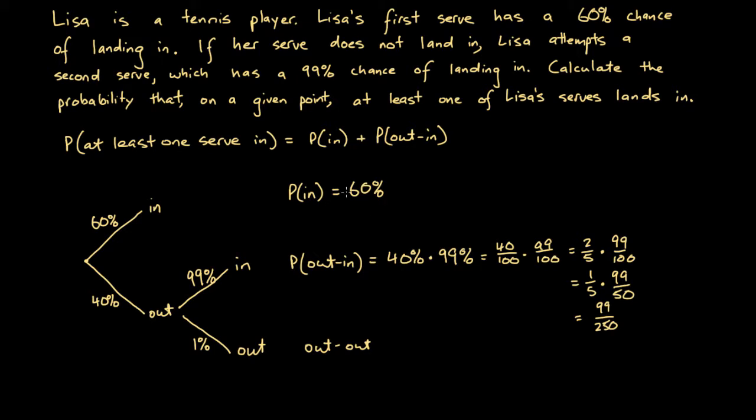Converting the probability of 'in' to a fraction: 60/100 simplifies to 3/5. So the total probability is 3/5 plus 99/250. Converting 3/5 to 150/250, we get 150/250 plus 99/250, which gives 249/250. So the probability that at least one serve goes in is 249/250 — it's very probable that at least one of her serves will land in.